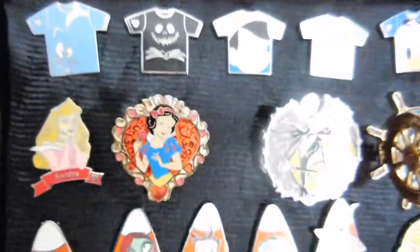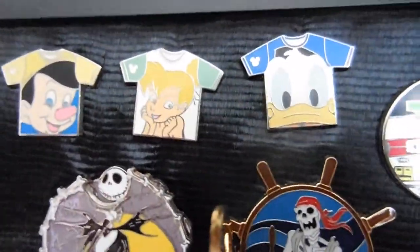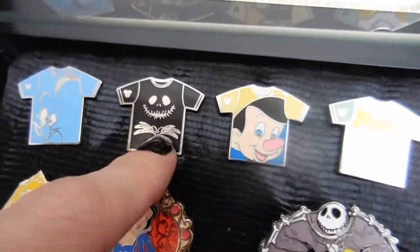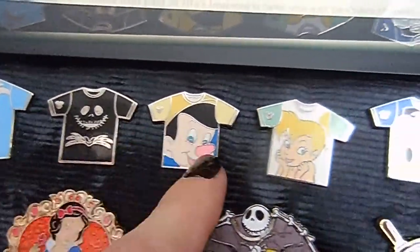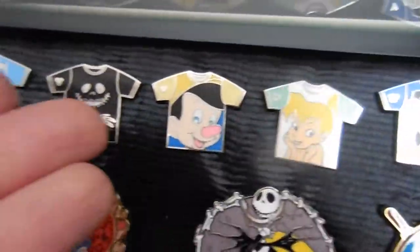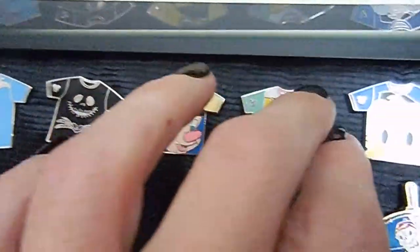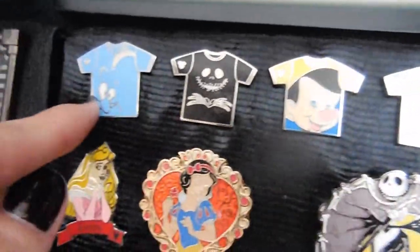Then these are our daughter's pins. One of our daughters is a really huge Tim Burton fan and loves Nightmare Before Christmas and Jack Skellington. I think we got the t-shirt for Tinkerbell first, and then went on a mission to complete the set. That's usually what we do — if we find a pin we really like, that becomes the mission: to find and complete the set. It's a really, really cute set.